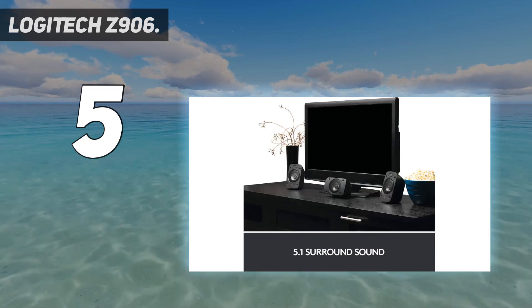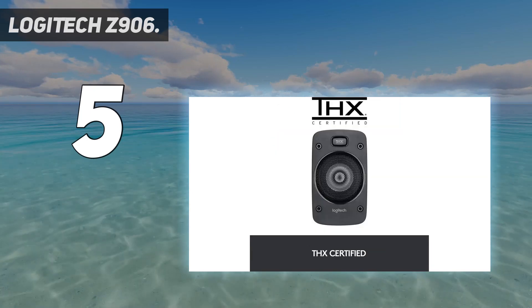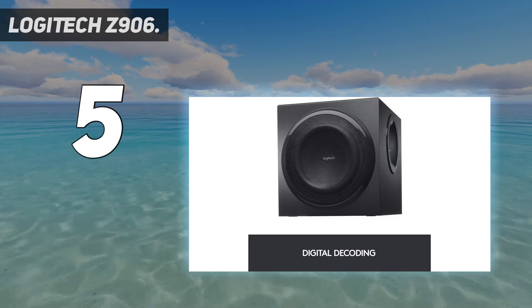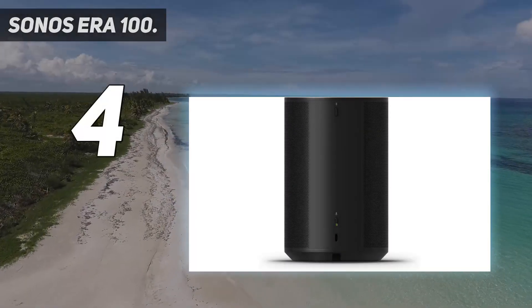While perhaps a bit too bass-heavy for some, the Logitech Z906 system is the ultimate solution for any gamer looking to ditch the headphones in favor of speaker-driven firefights.